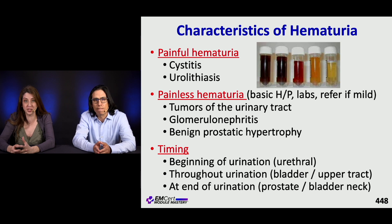Other characteristics of hematuria: we can break it up by whether it's painful or painless. If it's painful, we worry about things like stones or hemorrhagic cystitis. If it's painless, this could be BPH, which is a very common occurrence in older men, as well as tumors of the urinary tract and glomerulonephritis.